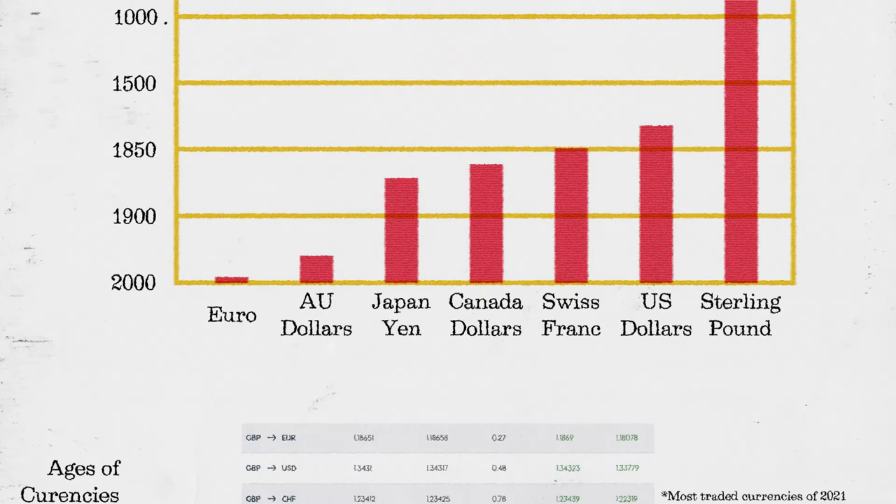The sterling pound, the oldest living currency, is over 1,200 years old. Besides its age, it's one of the strongest and fourth most popular trading currencies.